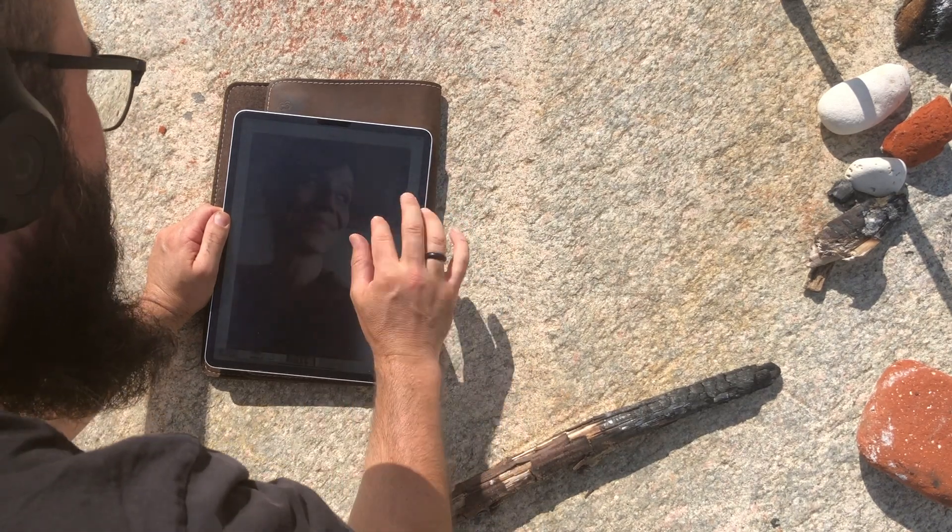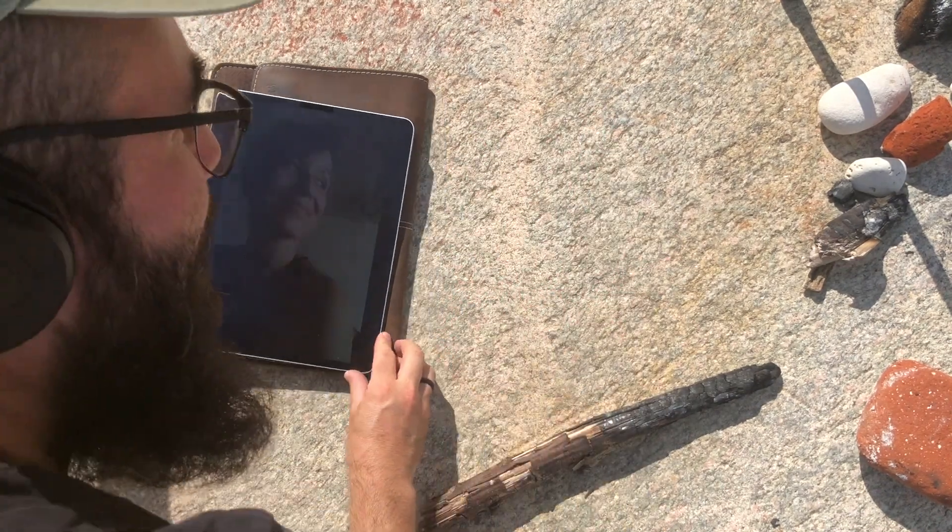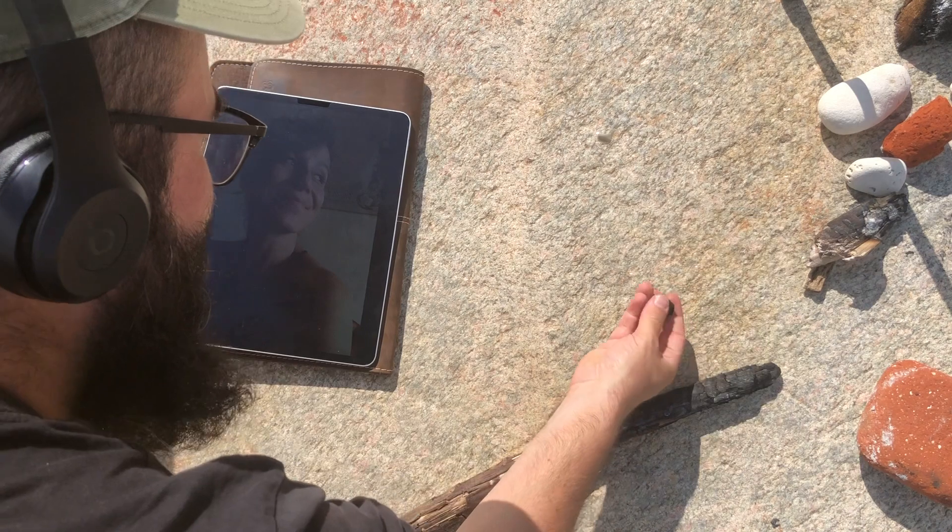I've pushed up the contrast a bit here because it's so bright, but I hope you're going to be able to see it alright. And this should be a fun drawing session together.